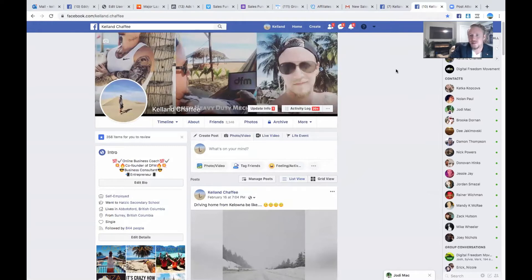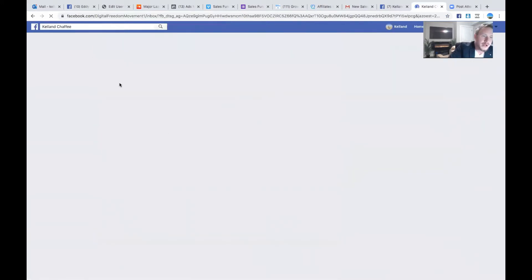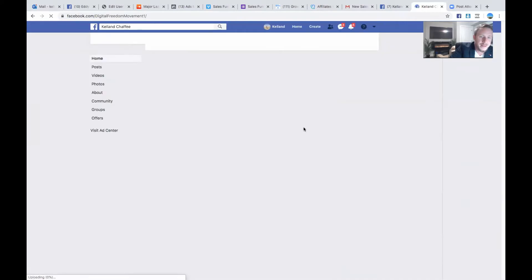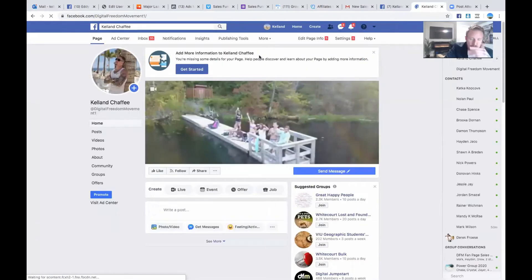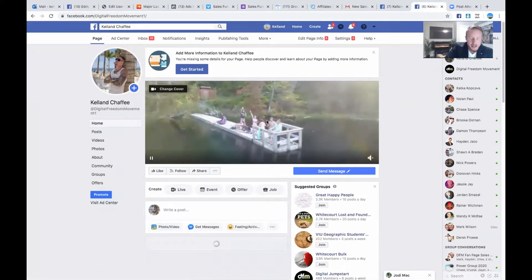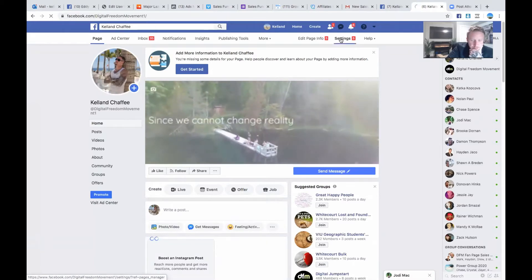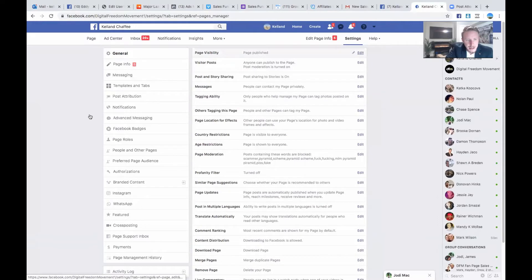Alright, so fan pages — business pages. I'll just go through mine. Very similar rules apply to a fan page. One thing you can do here is go into Settings, and there's a tab called Templates and Tabs. This is going to vary depending on what type of business you're promoting.